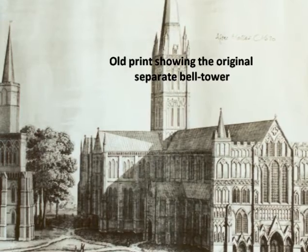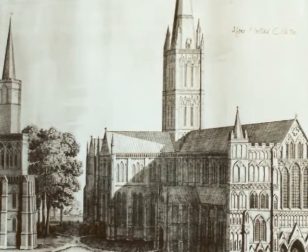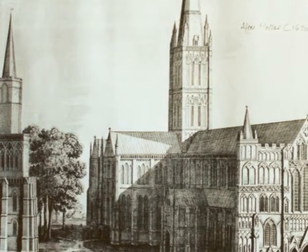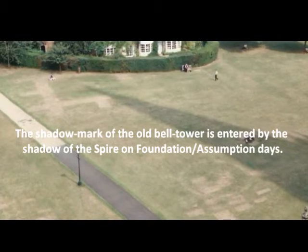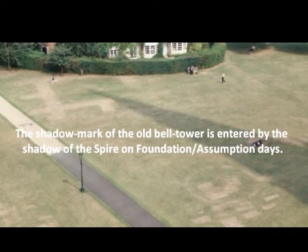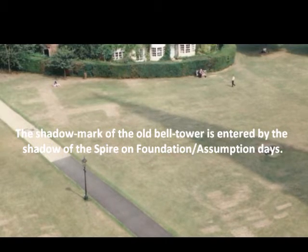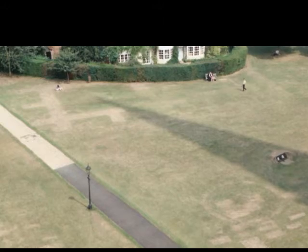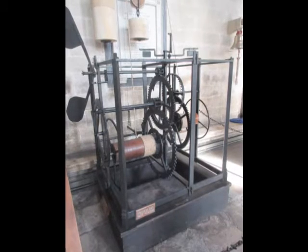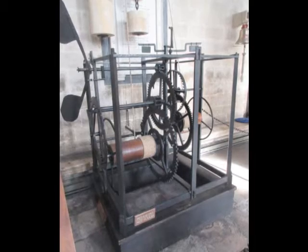It's closely related to the one at Wells Cathedral but a little simpler and a little earlier, and they reckon it was made about 1386, all out of hand-wrought iron. If you look at the wheels, cogs, and the verge escapement on it, well, a man — better still, a blacksmith — made that thing to go together and work.